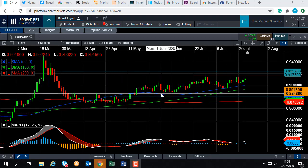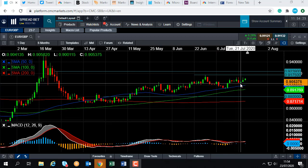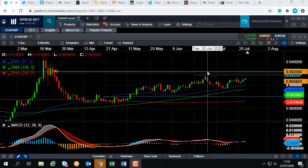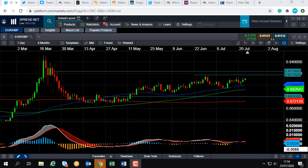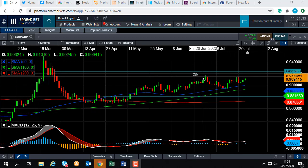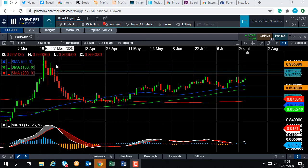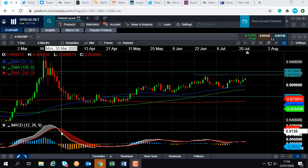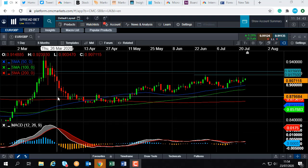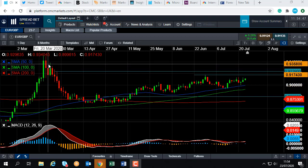The wider upward trend remains intact. If we do press on higher from here, we could look at retesting the highs of late June, and that comes into play at 0.9175. Should we take out that area, we could then be testing up toward this zone here, in around 0.92, up towards 0.9239. And if we go beyond that, we could look at heading up potentially towards the 0.94 area.